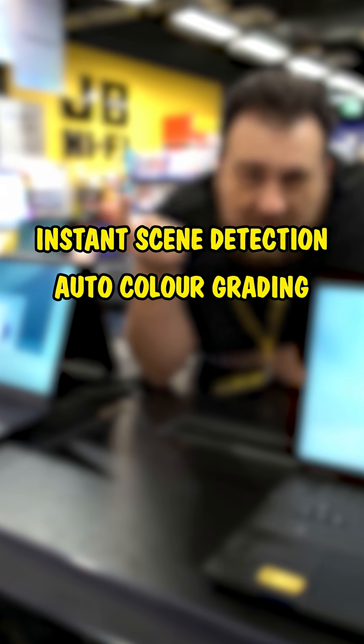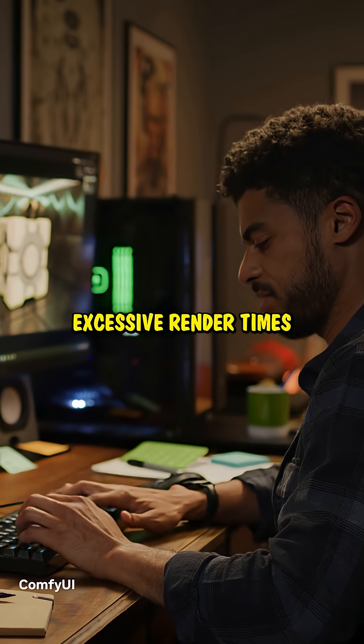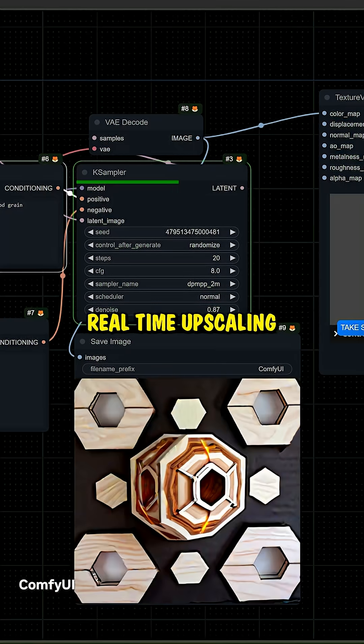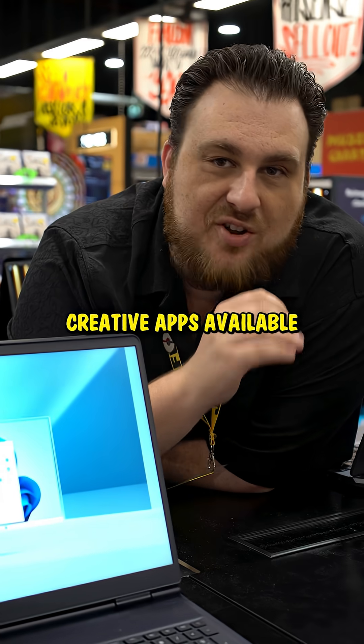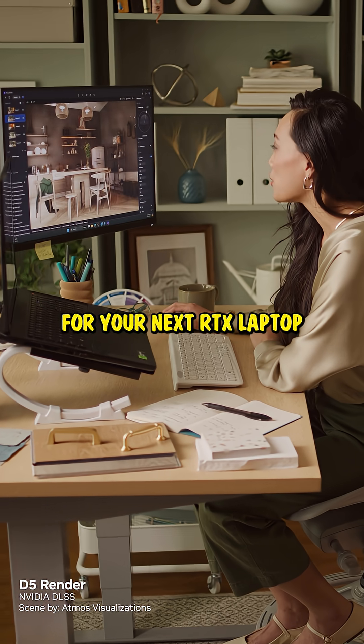RTX acceleration helps with instant scene detection, auto color grading, and smart object removal. It can also help reduce excessive render times for 3D creative apps, while giving you things like real-time upscaling and ray reconstruction. There are over 100 RTX accelerated creative apps available, all optimized for your next RTX laptop.